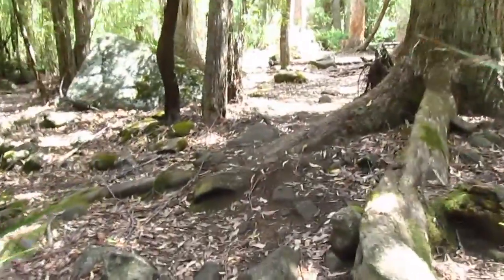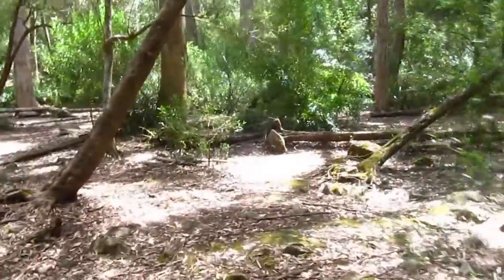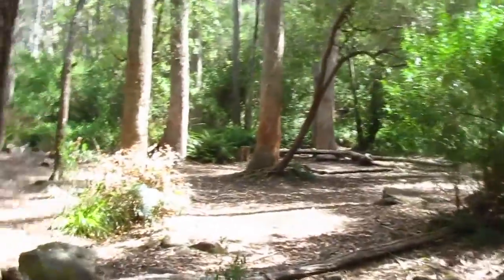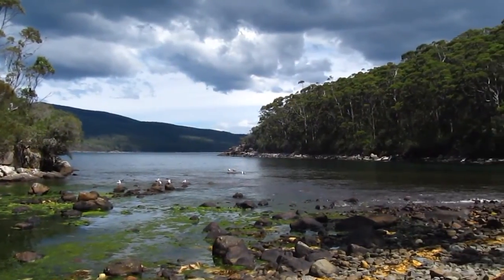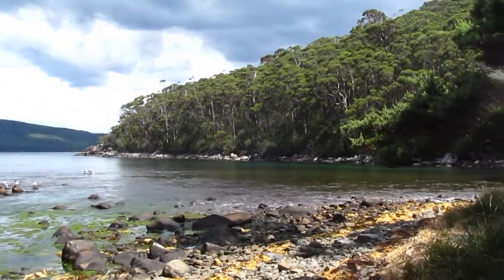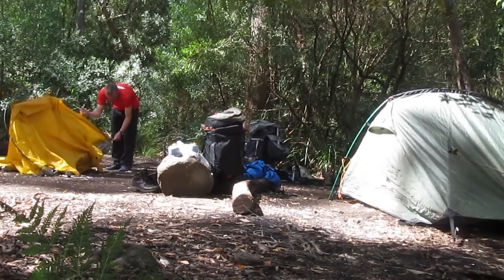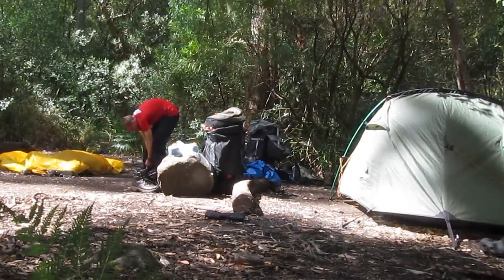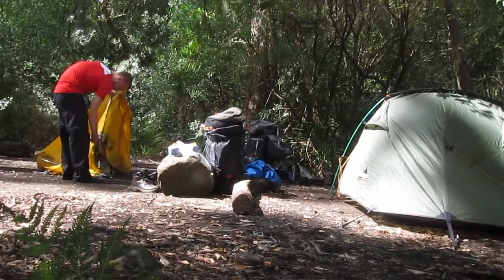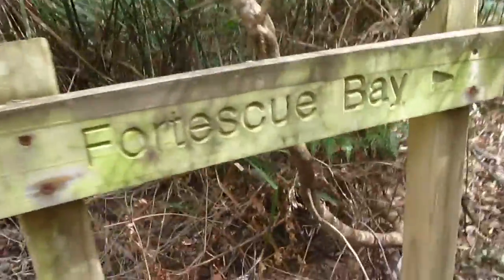And this is the campsite — a lot larger than Camp Falls, that's for sure. We've set up the tents and now we're going to go down to Fortescue Bay.